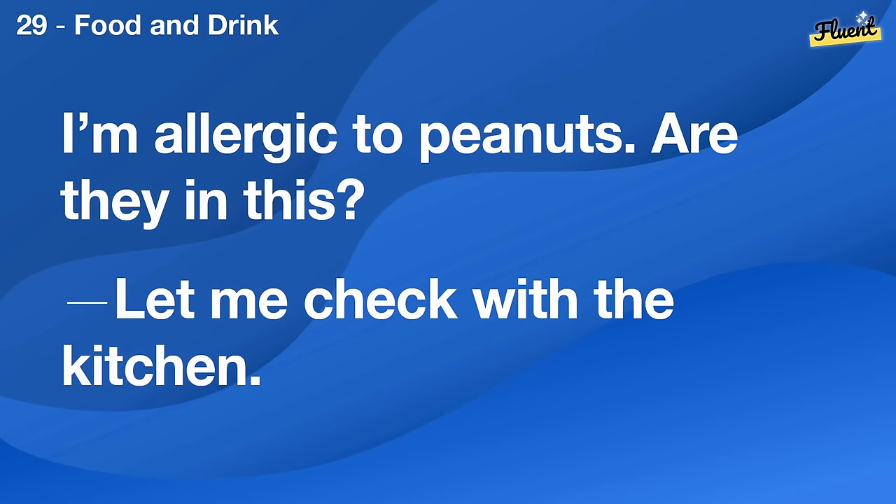I'm allergic to peanuts. Are they in this? Let me check with the kitchen.